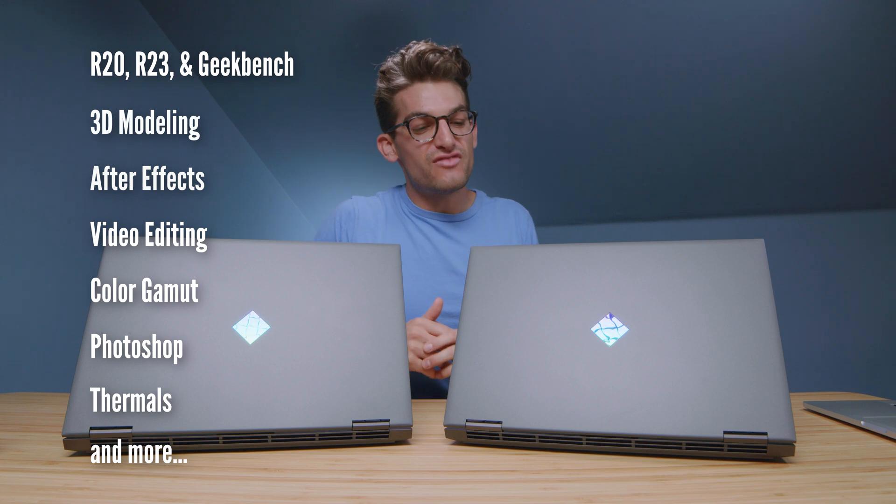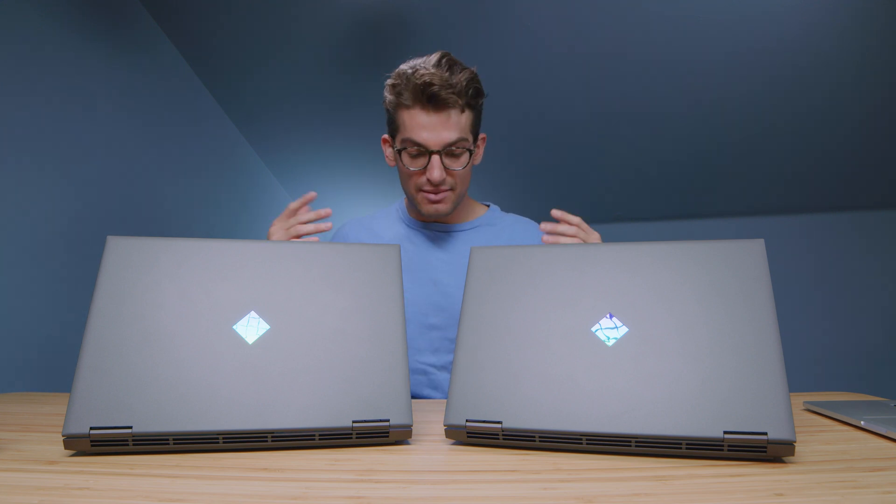First and foremost, as we're diving into the video, these laptops are identical twins. They have the same color gamut range as they did last year. They have the same camera, the same ports, the same keyboards. It's just the same.